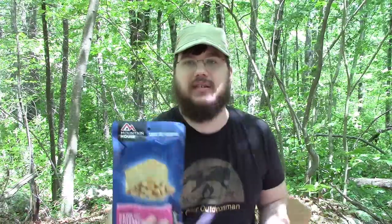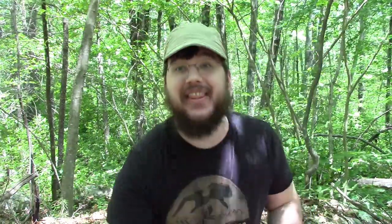So we have a Mountain House Freeze-Dried New York Style Cheesecake Bites. That sounds interesting!